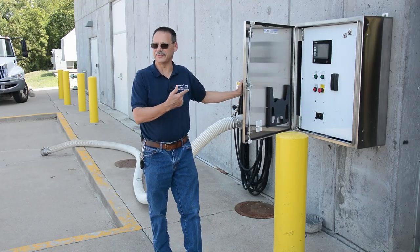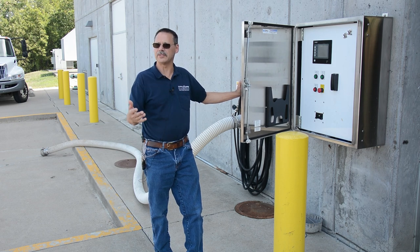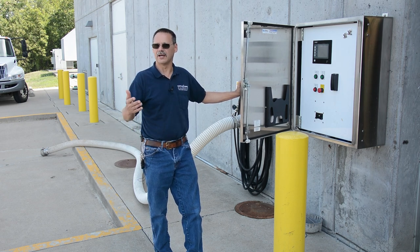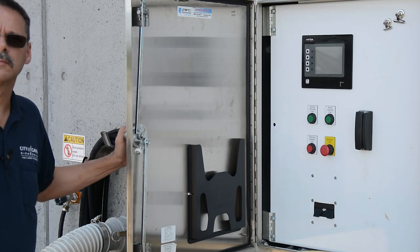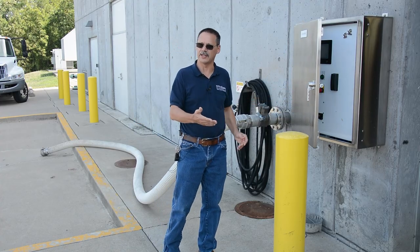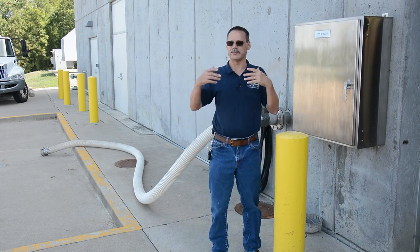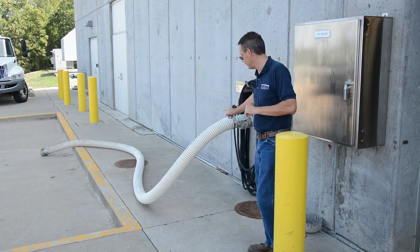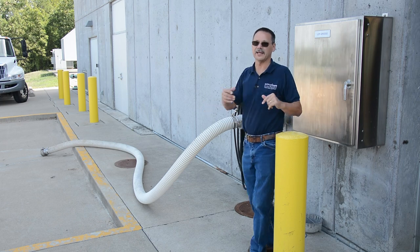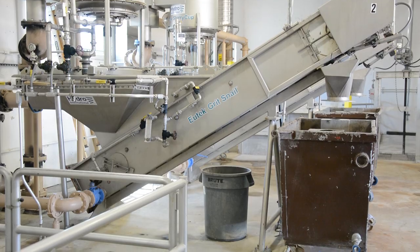This is our hauled waste receiving station. This would be used if you have a septic tank and you live in the county — it's hauled here for ultimate disposal. Also, if you are a restaurant and you have a grease interceptor, that material will be brought in and discharged into this hose here, and we take it and treat it for ultimate discharge to the Mississippi River.